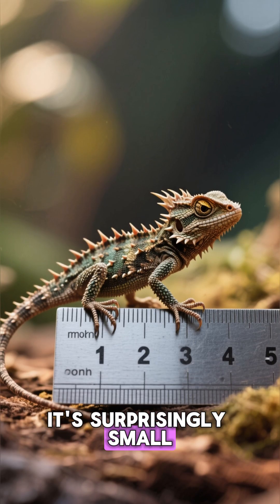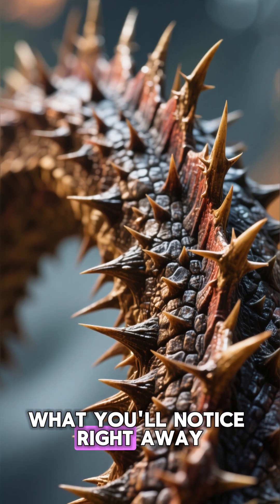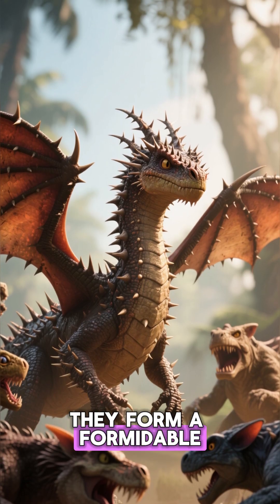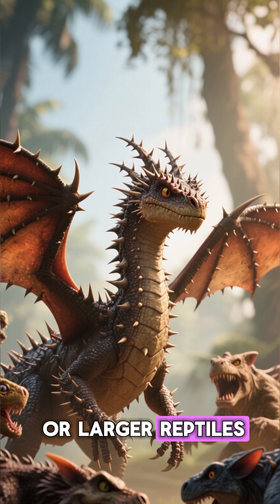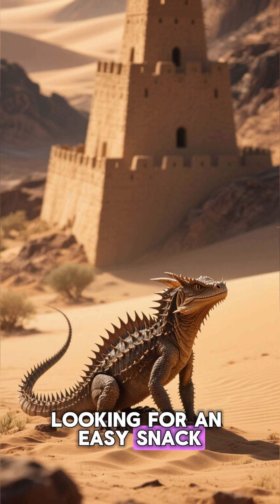It's surprisingly small, only growing up to about 20 centimeters, and it moves pretty slowly. What you'll notice right away are the impressive spikes covering its entire body. These aren't just for show — they form a formidable suit of armor, making it a very unappetizing meal for would-be predators like birds of prey or larger reptiles. It's a walking fortress, designed to deter anyone looking for an easy snack.